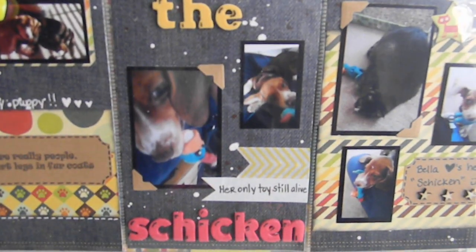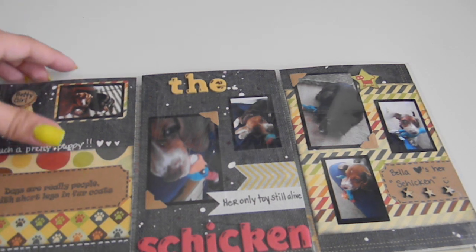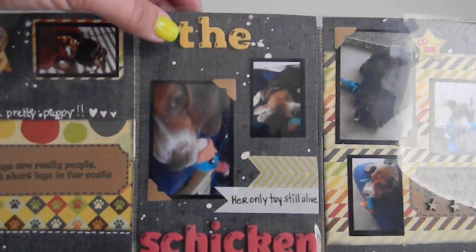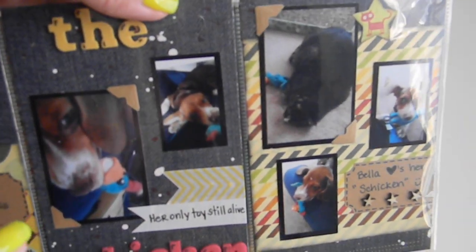Thank you so much Wendy — I definitely get a lot of use out of that. Then this next page is another one about toys. Pretty much almost every time I go to the store I buy a hard toy — I guess it's like children, I just want to get a little something for them every time I go out. This is a chicken I picked up at Walmart — just a plastic squeaky chicken. It's usually in my scrap room, you can hear it squeaking in the background when I'm making videos. I put right here some washi tape and it says 'her only toy that's still alive,' because all her other little toys she likes to rip the stuffing out of.